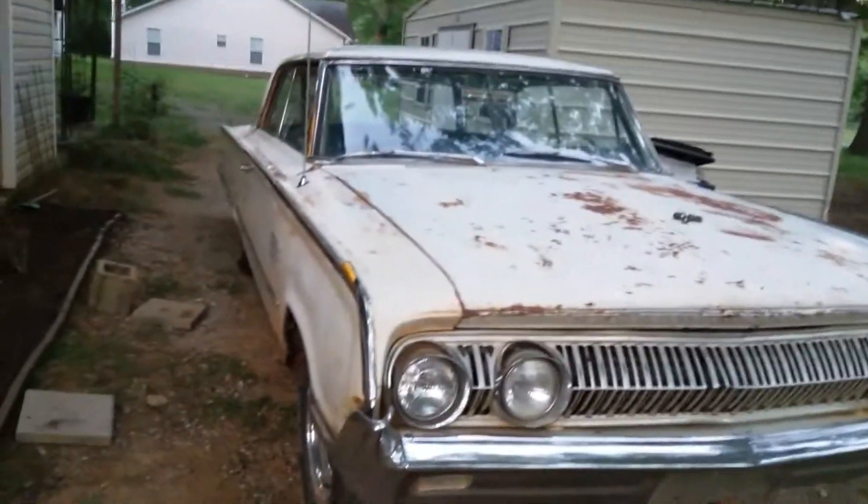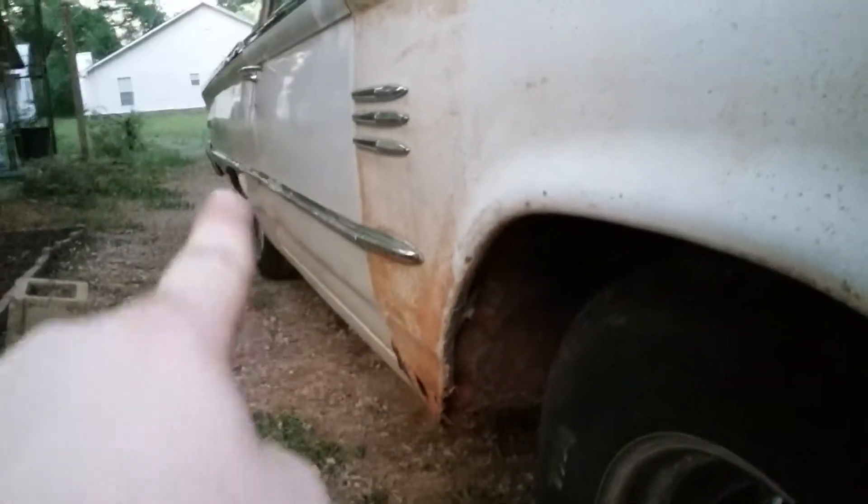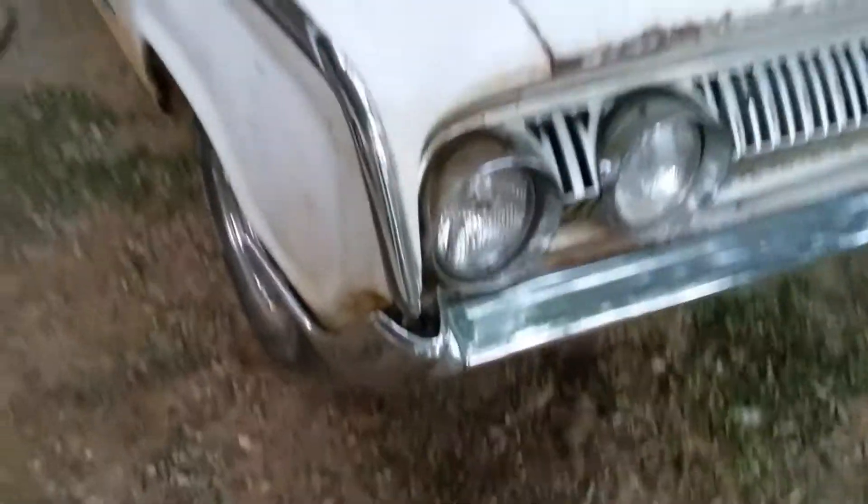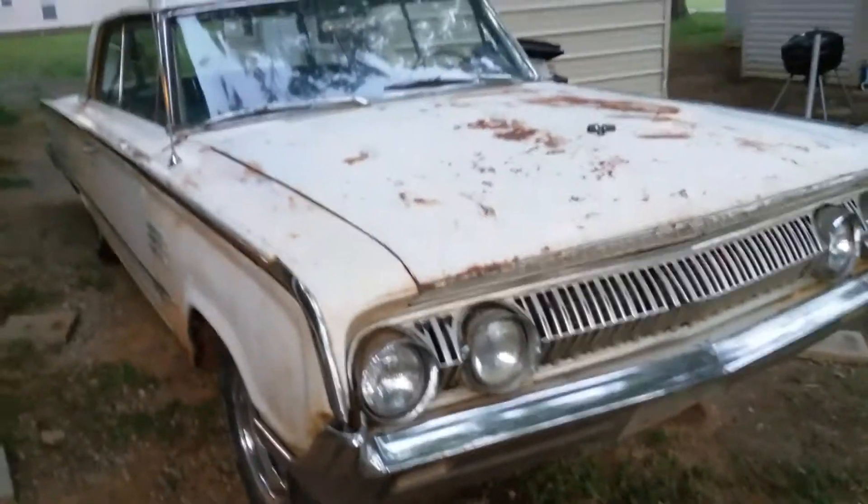The only bad rust it has is right here — the bottom of this fender is crusty, but you could patch that with some sheet metal, which I plan on doing. Really all the car needs is a mechanical tune-up and some body work, because it was hit. You can see the metal is kind of out of shape because it was hit at some point.